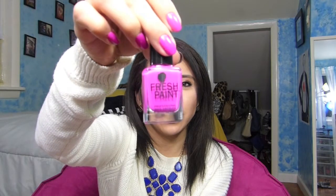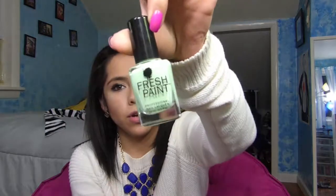The color I am wearing is called 'Divine' — it's a very nice purple, violet kind of color. The second color I got was this mint green called 'Honey Boo' — very pretty color.